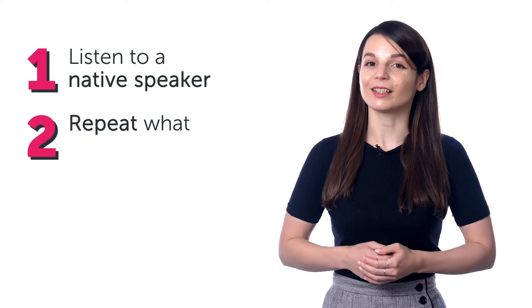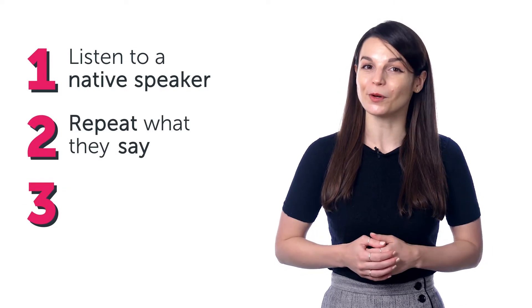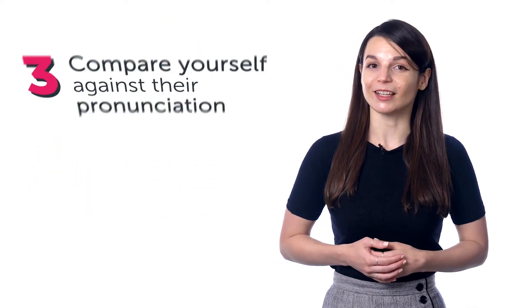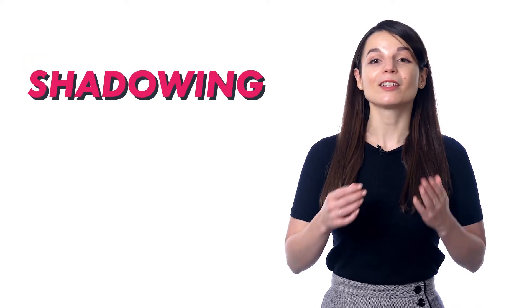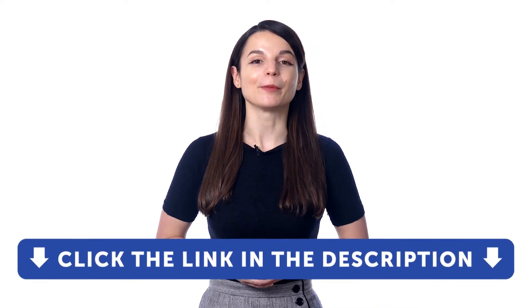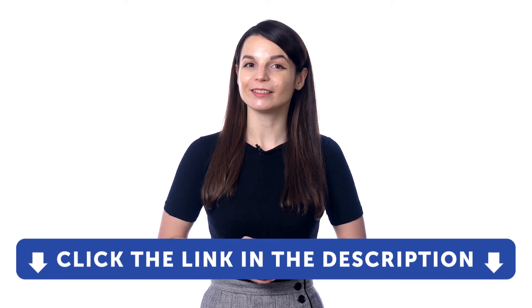Want to perfect your pronunciation and speak like a native? The best way to do this is: one, listen to a native speaker; two, repeat what they say; and three, compare yourself against their pronunciation. Mimicking a native speaker like this — called shadowing — is a powerful way to master your speaking, and you can do this with a voice recorder inside our learning program. If you don't yet have access, sign up for a free lifetime account — just click the link in the description. What makes the voice recorder so powerful?